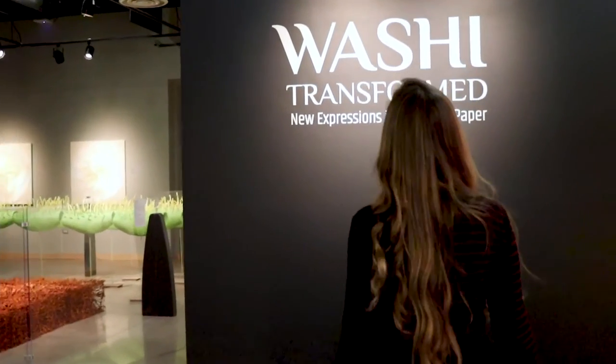Hi, I'm Joan Harold, here in the Longmont Museum's newest exhibit, Washi Transformed, New Expressions in Japanese Paper.